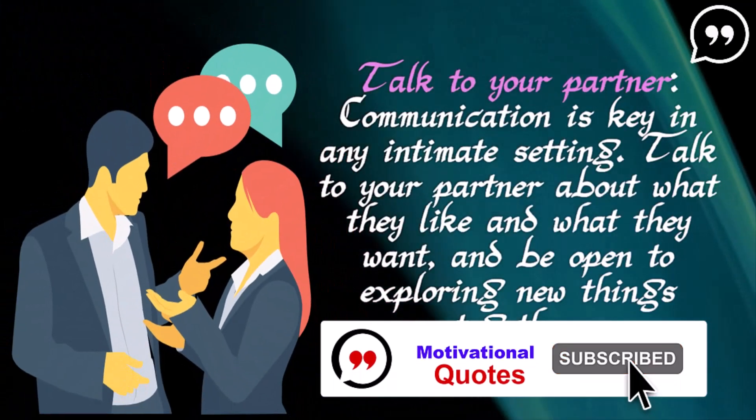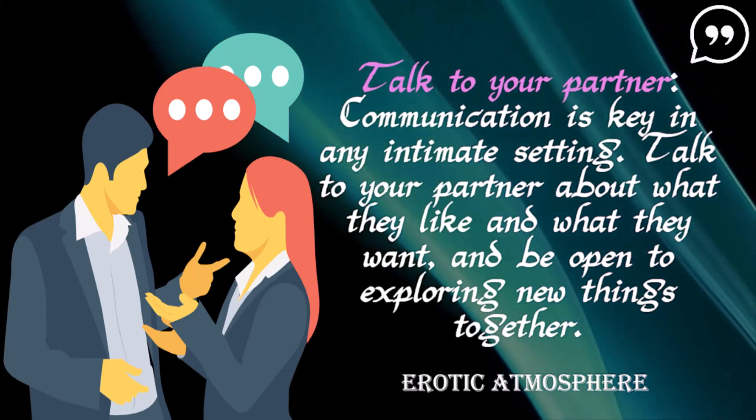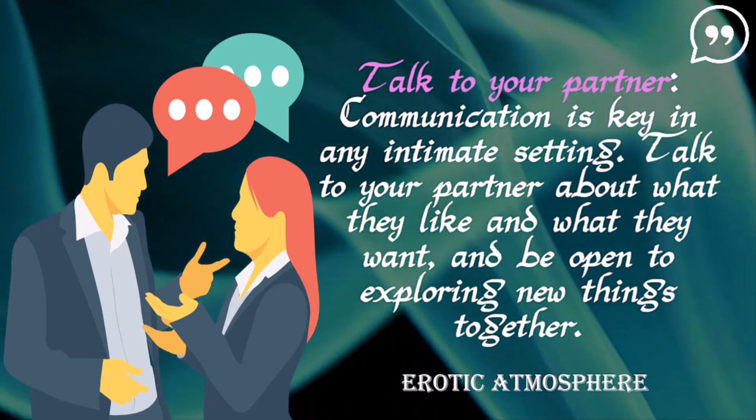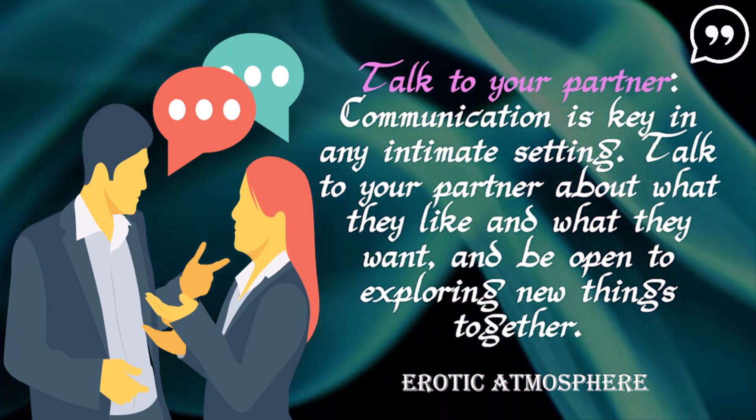Talk to your partner. Communication is key in any intimate setting. Talk to your partner about what they like and what they want, and be open to exploring new things together.